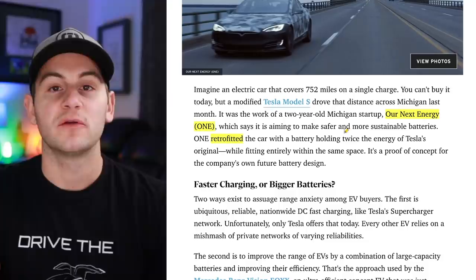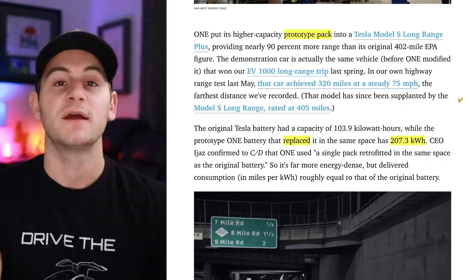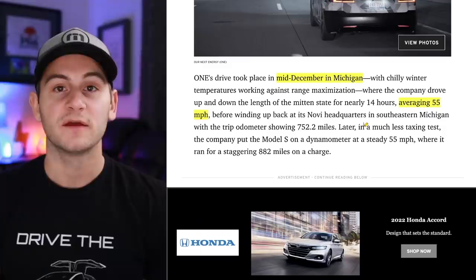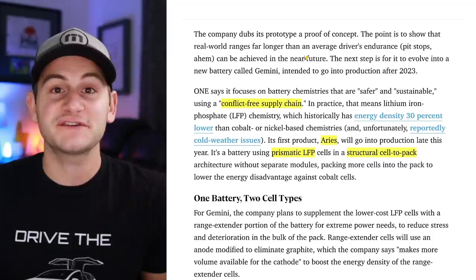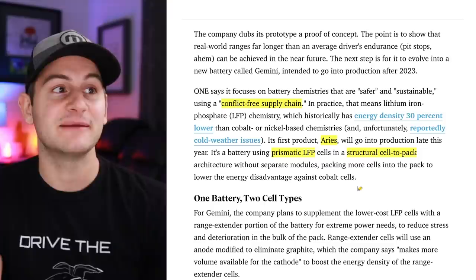A company with a prototype battery pack took a Tesla Model S 752 miles in the real world on a single charge. This was done by a two-year-old Michigan startup, Our Next Energy — or ONE — and the CEO Mujib Ejaz has previously worked at both Apple and Ford. This prototype replaced the former 103.9 kWh pack with a 207.3 kWh battery. The drive took place in Michigan in mid-December — very cold — averaging 55 mph, showing 752 miles on the odometer. This was a proof of concept to show that higher range figures are achievable as battery costs come down and manufacturers scale up.